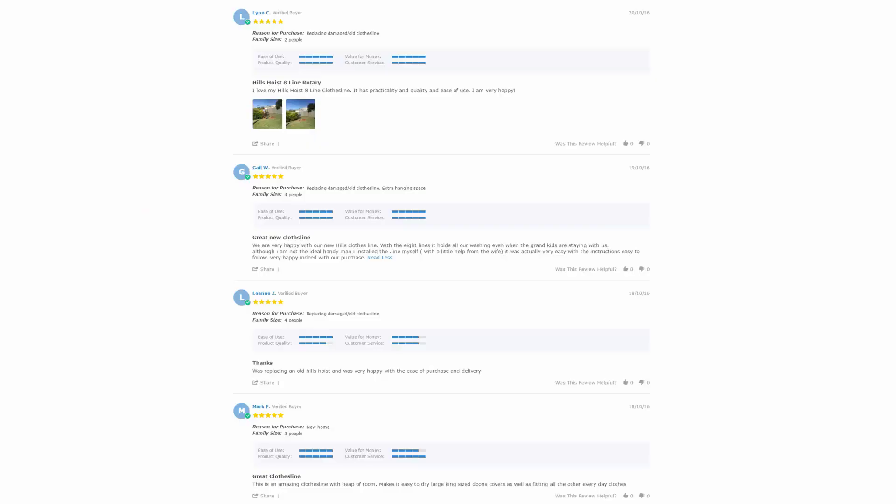With over 5,000 reviews available on the Lifestyle Clotheslines website, you can see what people are saying about products and whether they're going to be suited for your needs or your situation. Be sure to check out the reviews which are on all of the product pages just underneath the description area.